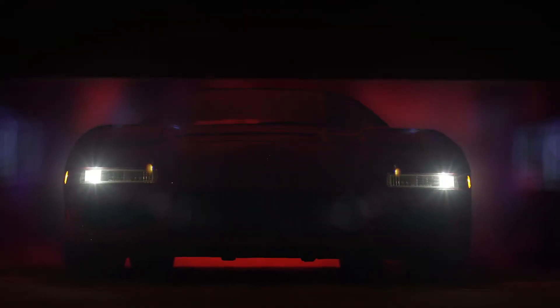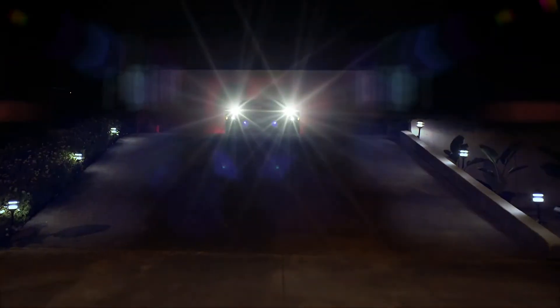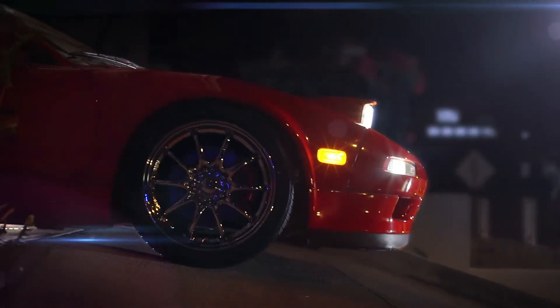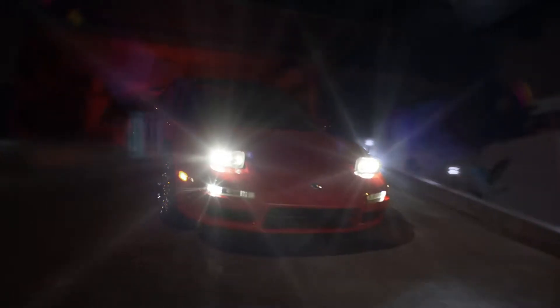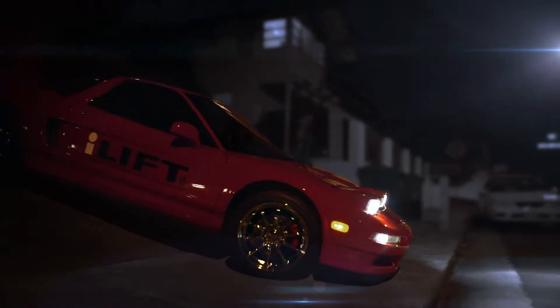The iLift system is a robust, advanced, and intelligent suspension lift system that automatically raises a vehicle when it senses an obstacle, such as steep ramps, driveways, and speed bumps.